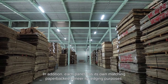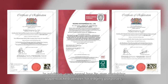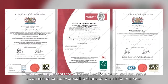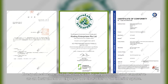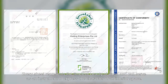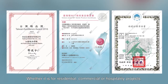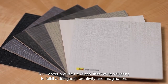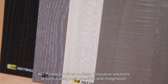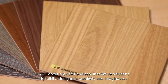In addition, each panel has its own matching paper-backed veneer for edging purposes. Every sheet represents the timeless beauty of wood and can serve as an instrument to express the character of an interior space. Whether it is for residential, commercial, or hospitality projects, KD panels provides endless, innovative solutions to fulfill a designer's creativity and imagination.